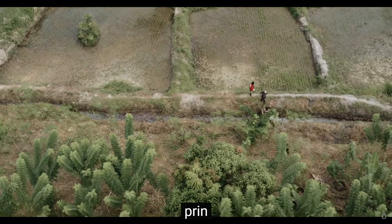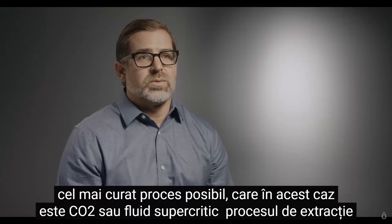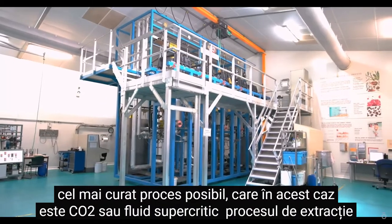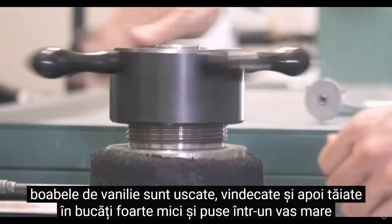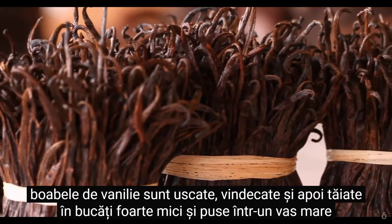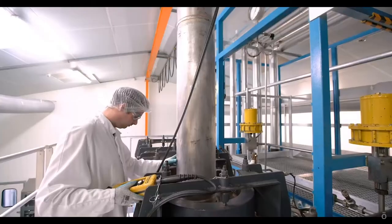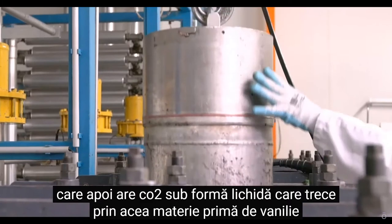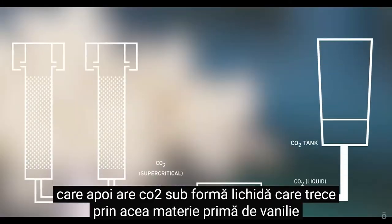Some things that we were very intent on is ensuring that we had a vanilla extract that is done through the cleanest process possible, which in this case is CO2 or supercritical fluid extraction process. The vanilla beans are dried, cured, and then chopped into very small pieces and put into a large vessel that then has CO2 in liquid form passing through that vanilla raw material.